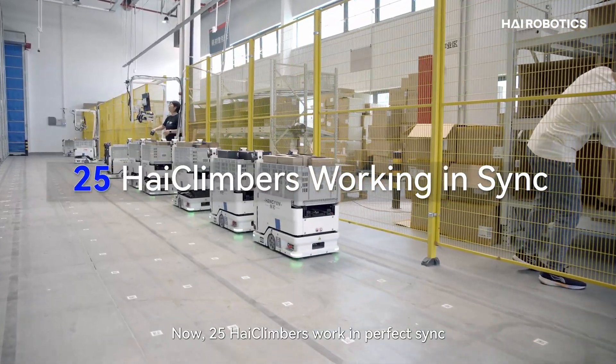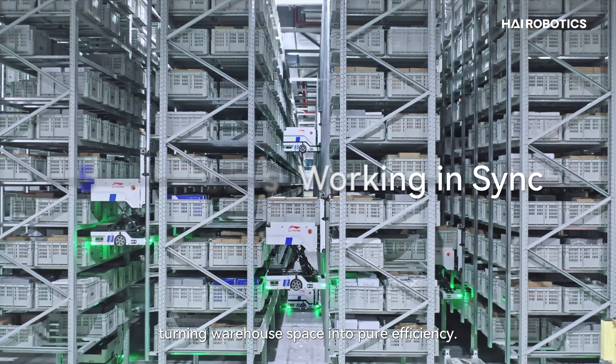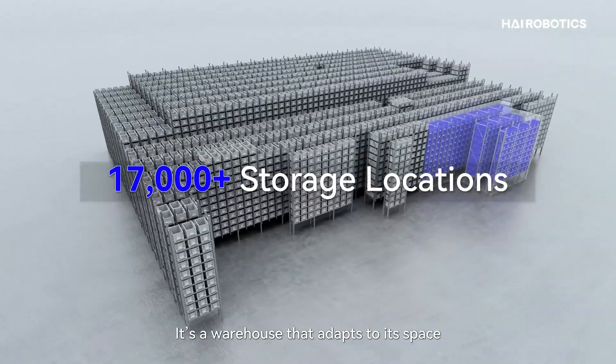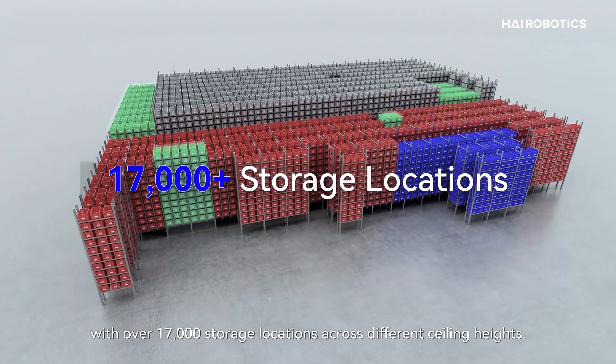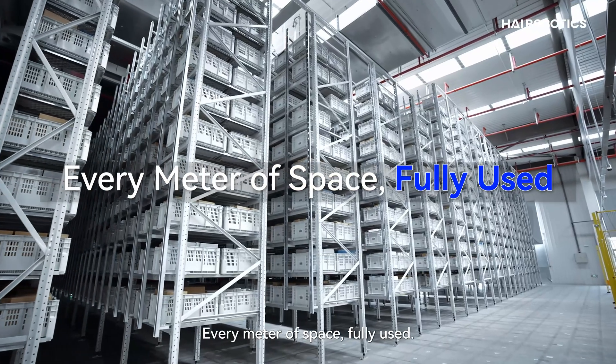Now, 25 high climbers work in perfect sync, turning warehouse space into pure efficiency. It's a warehouse that adapts to its space with over 17,000 storage locations across different ceiling heights. Every meter of space, fully used.